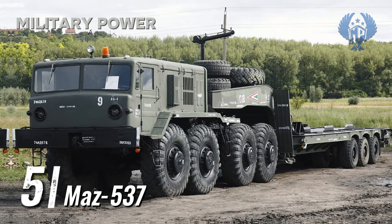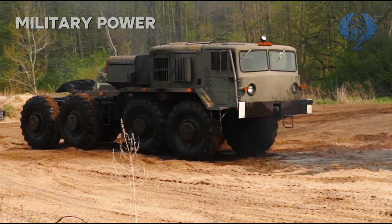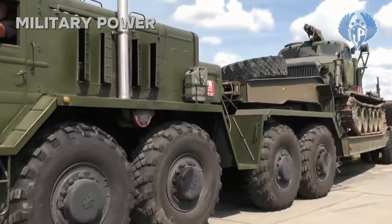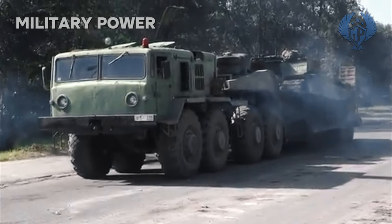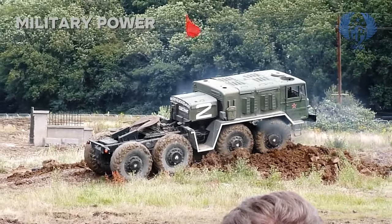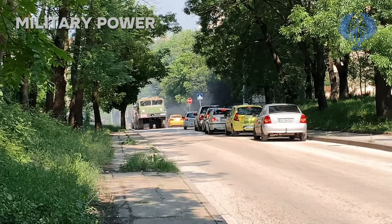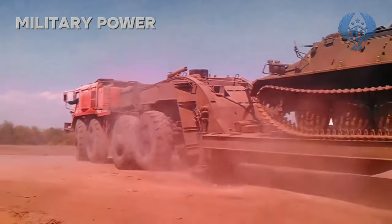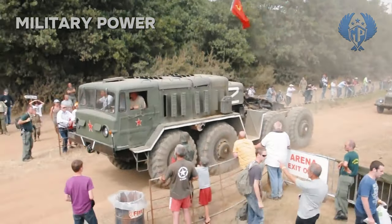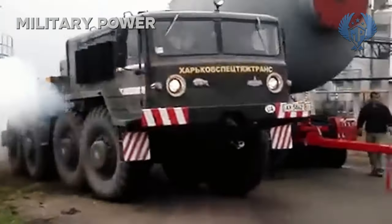Number 5: MAS 537. The design of the MAS 537 series began during the early 1960s to produce a heavy load carrier and construction vehicle for use in remote areas. It is a further development of the MAS 535 8x8 artillery tractor. Production commenced in 1963 and it was first observed in 1964. Despite its age, this heavy military vehicle is still in service with a number of countries, including Russia.